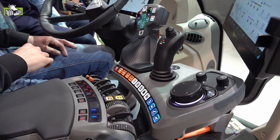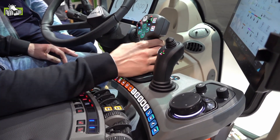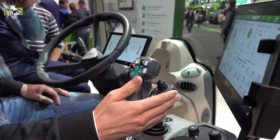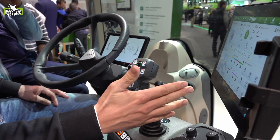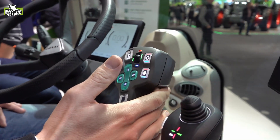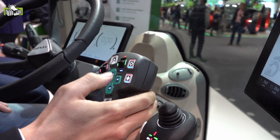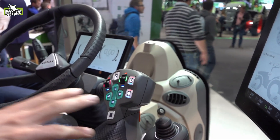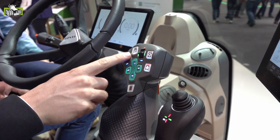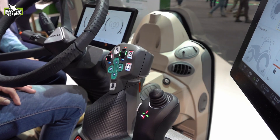We zitten hier in de cabine met het nieuwe Fendt One bedieningsconcept. Zoals je kunt zien: nieuwe armleuning, nieuwe bedieningselementen, nieuwe joystick voor de hydrauliek – de 3L joystick noemen we die. Dat wil zeggen drie lagen qua bedieningselementen, 27 functies zitten hierop. De joystick heeft de basisfuncties zoals versnellen, vertragen, omkeren, cruise control. Als we hydrauliekfuncties toewijzen of wijzigen, zul je zien dat de ledlampen hieronder in de joystick van kleur veranderen, zodat je altijd weet dat het hydrauliekventiel geactiveerd is.